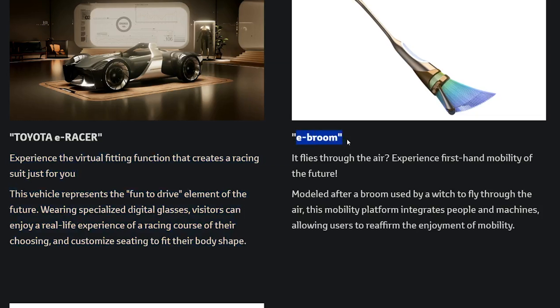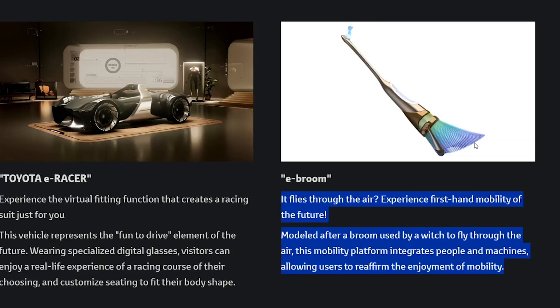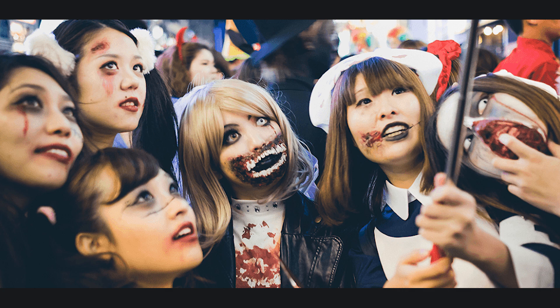This is straight from Harry Potter — the E-Broom. It flies through the air. It's not real; it's totally fictional. They modeled it after things like Harry Potter and witches. I don't know why it's so far-fetched. Maybe they came out with it this time of year because Halloween's coming up, but I don't even think they celebrate Halloween in Japan.